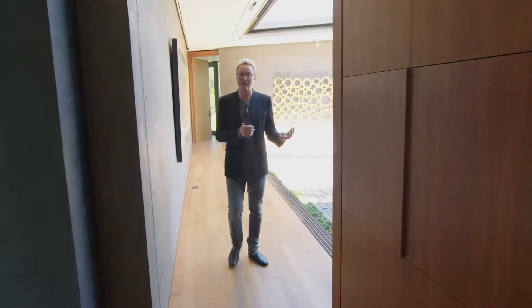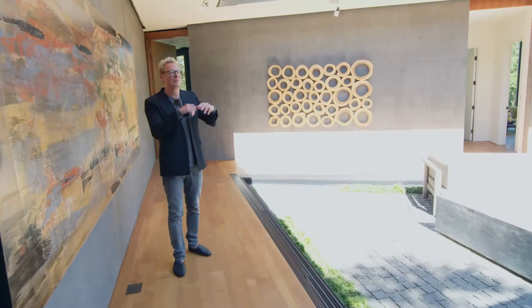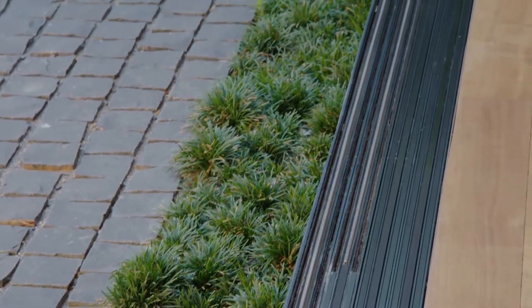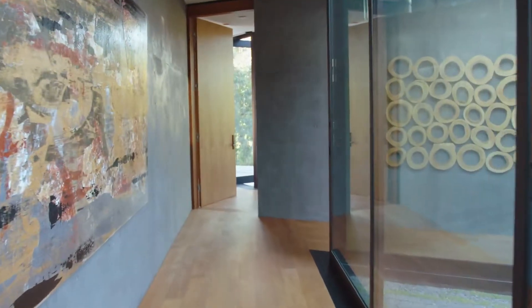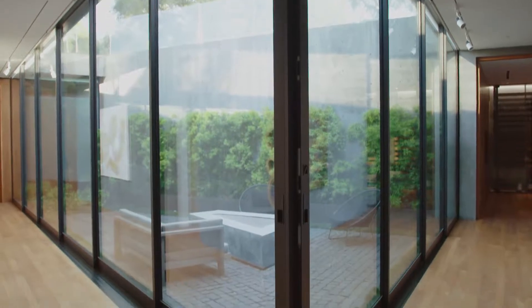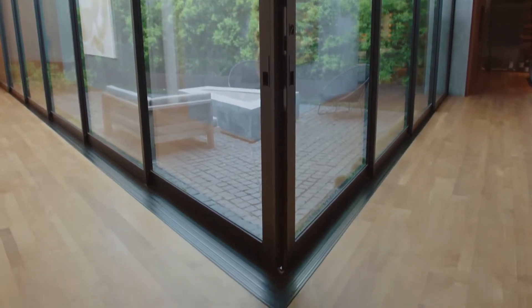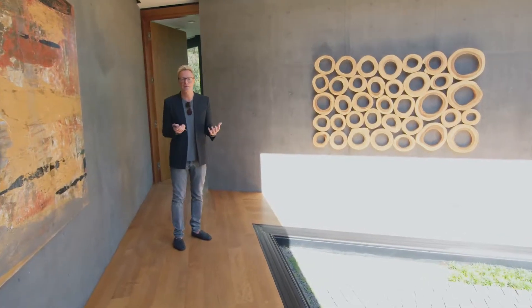We're going to pass by the atrium we saw from up above. The architect once again brought the indoors and outdoors into one space. You've got a central fire pit. These doors make up a full wall of glass on either side, and they meet right at an angle, which was actually quite difficult to achieve. Once it's open or closed, it just adds a beautiful dramatic element to the home.